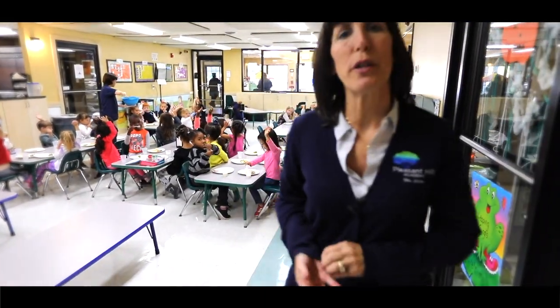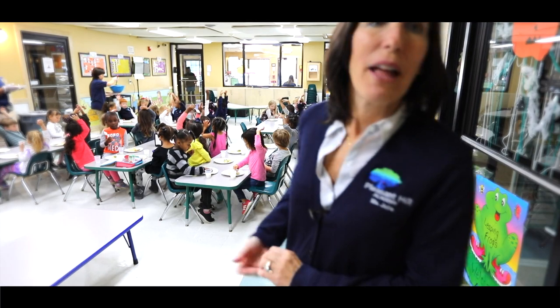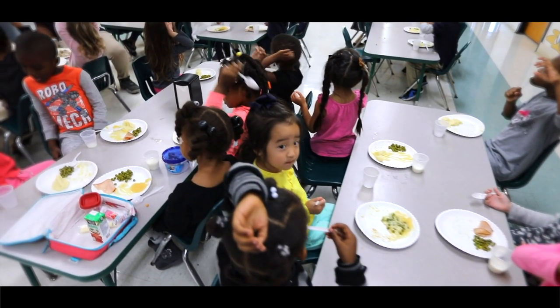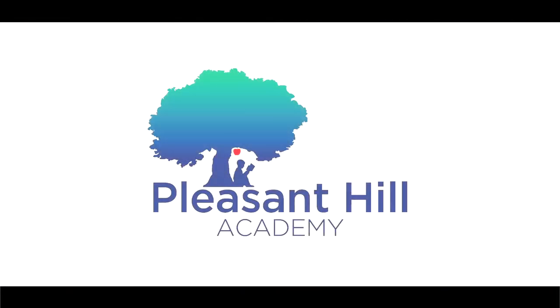From the time the children are in the toddler classroom on, we no longer serve food in the classroom. All meals are served out here in our cafeteria. This teaches the children that there are only certain places where food belongs, and it also keeps the classroom far cleaner. Therefore the children are much healthier as we're not having food mixed in with their toys.